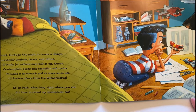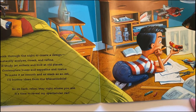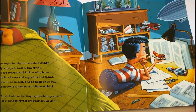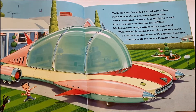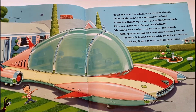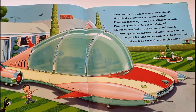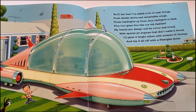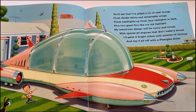So sit back, relax, stay right where you are — it's time to reveal my spectacular car. You'll see that I've added a lot of neat things: flush fender skirts and retractable wings. Three headlights up front, four tail lights in back, plus two giant fins like our old Cadillac. My brand new design will be curvy and round, with special jet engines that don't make a sound.